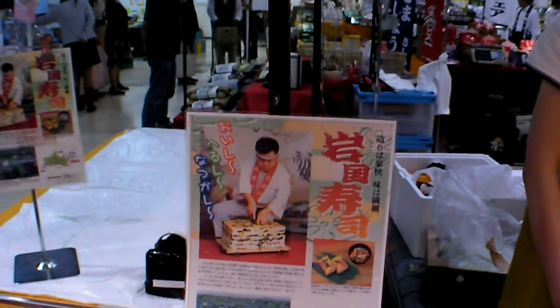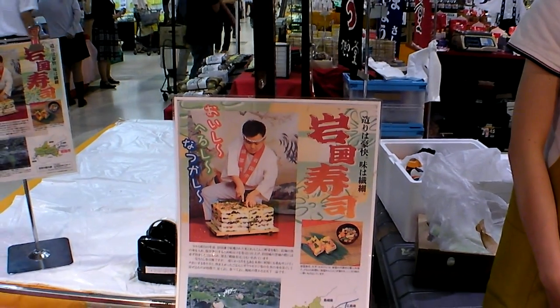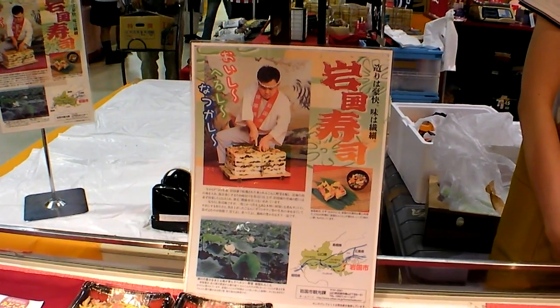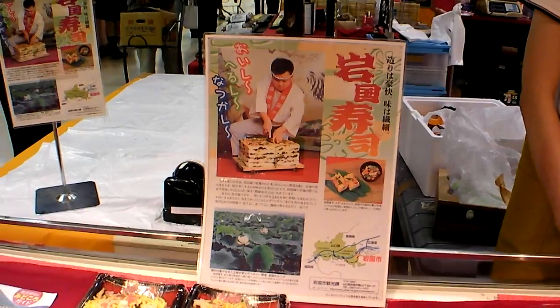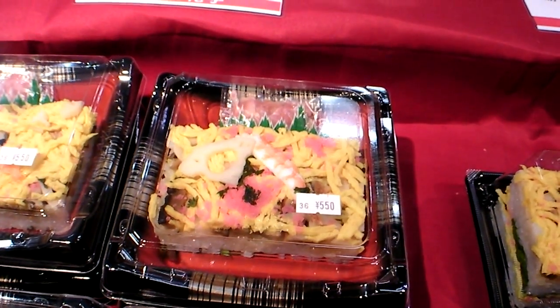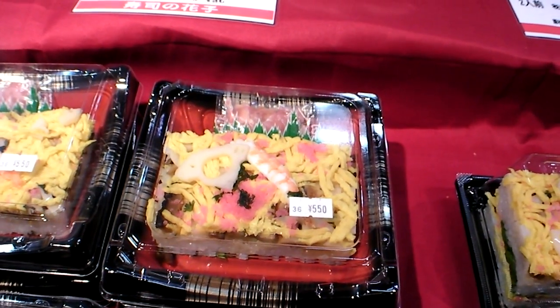And there's the explanation. So it was 380 years ago it was invented in the town of Iwakuni, which is now a base for American troops. It's rather like Chirashi Sushi from Okayama. And I like Chirashi Sushi, so I think I would like this too.